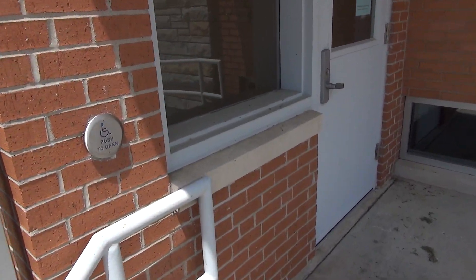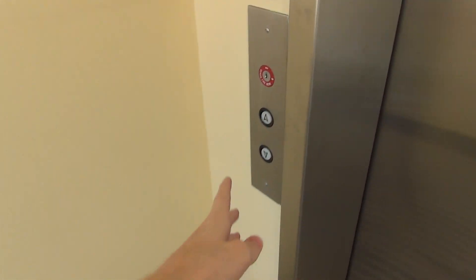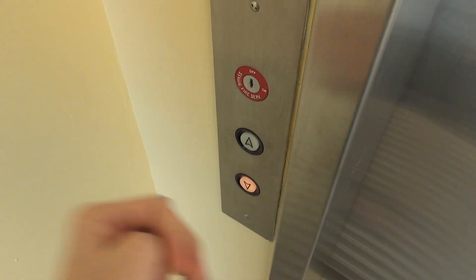Alright, we're here at the Park Hills Public Library and look what we have in here. We have an elevator to ride. So we'll go down first.